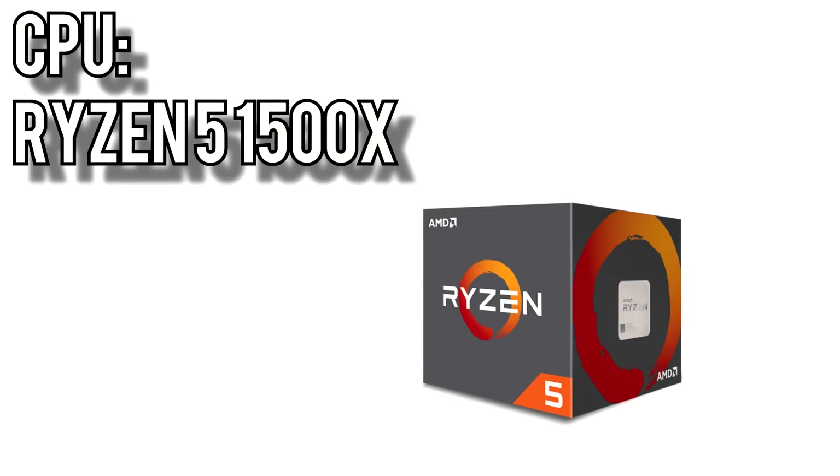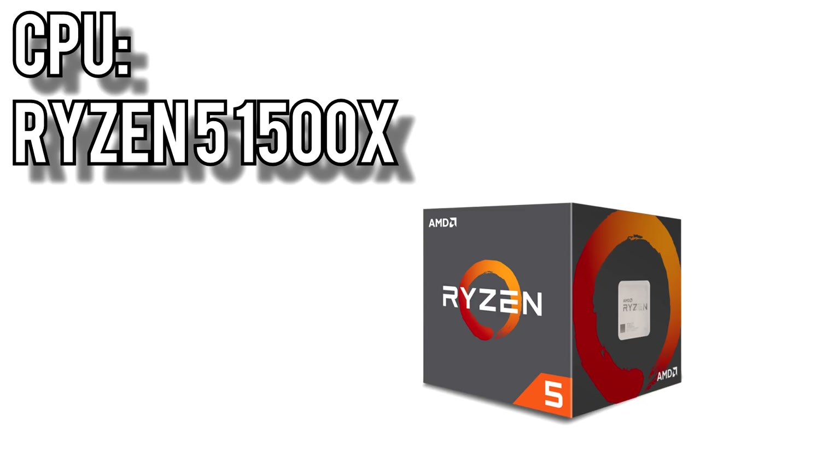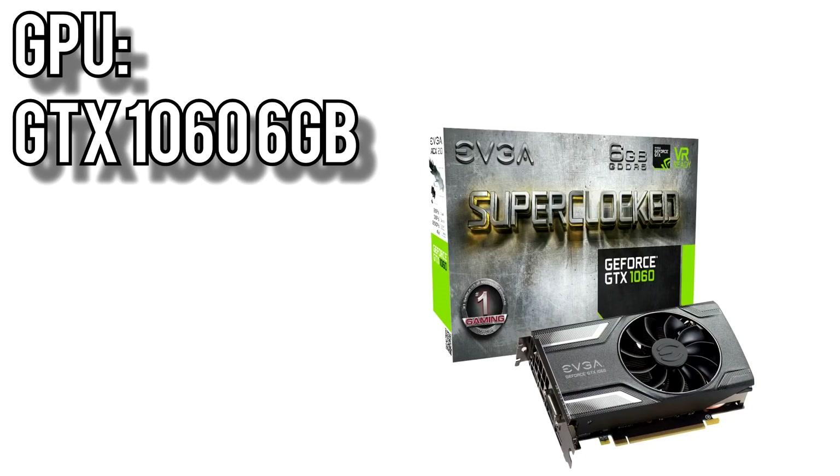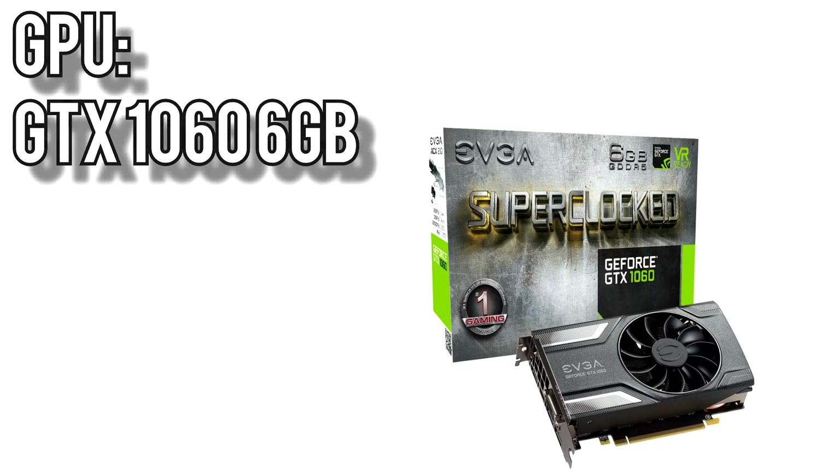Now, if your budget allows for even more, check out the $1,000 build. For the CPU, I picked AMD's Ryzen 5 1500X for $155. It's a 4-core, 8-thread processor running at 3.5GHz and comes with AMD's beefy Wraith Spire cooler. Like all the Ryzen processors, it's unlocked which means you can overclock it out of the box. Paired to that, I picked the Nvidia GTX 1060 6GB for $450. The 6GB model offers better longevity due to the extra 3GB of VRAM, and actually has a slightly faster GPU than the 3GB model, offering around 10% faster performance.